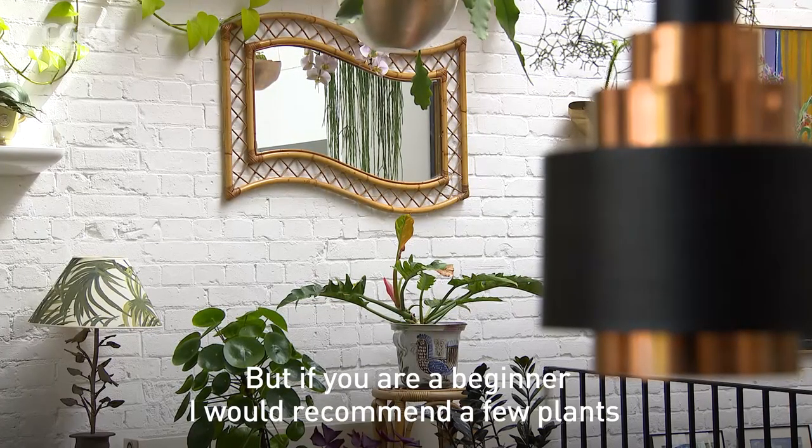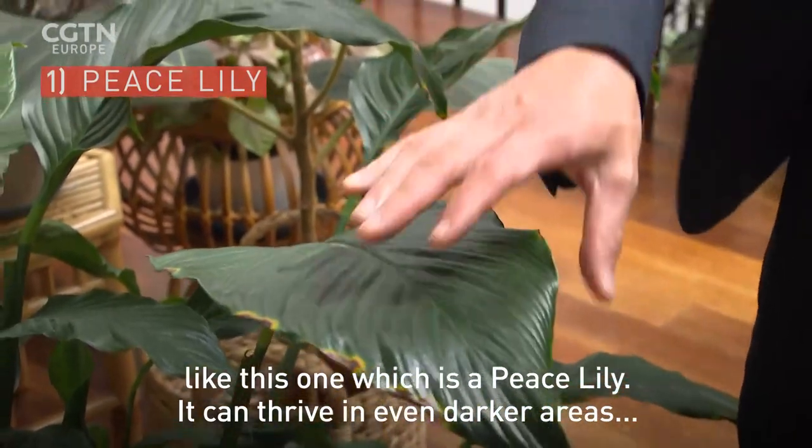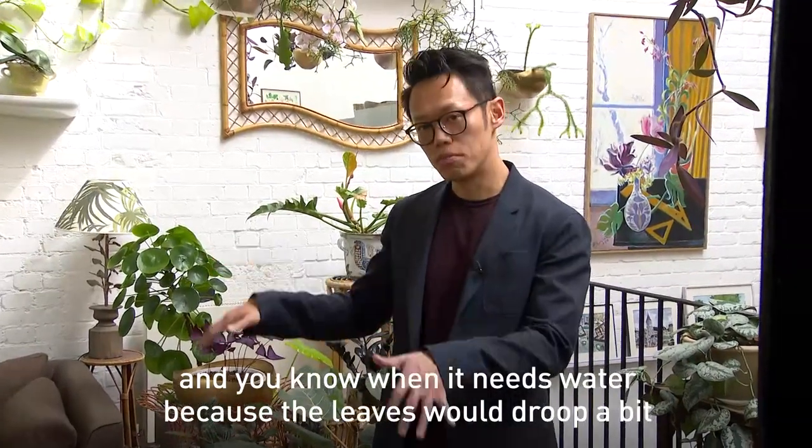I would recommend a few plants like this one. This is a peace lily. It can thrive in even darker areas, and you know when it needs water because the leaves will droop a bit.